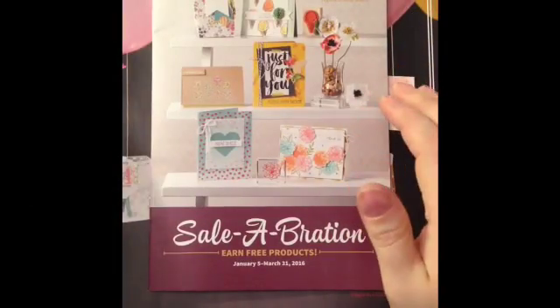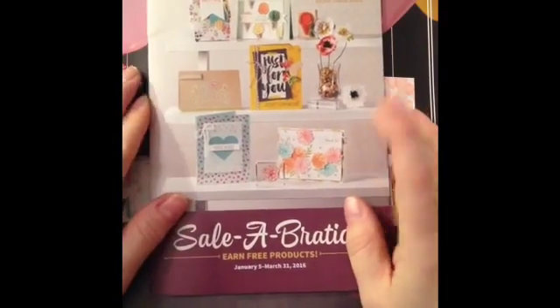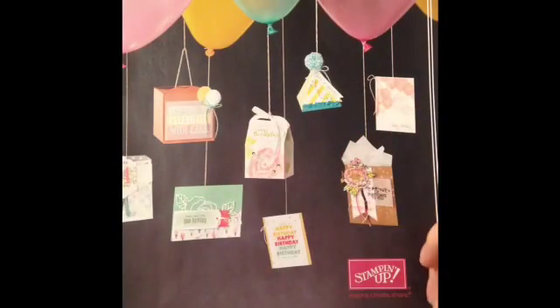Hello, my crafty friends. It's Marie from Marie's Vermont Creations. I just wanted to share with you today — it's celebration time — so share with you some of the items in this catalog and also the occasions catalog.